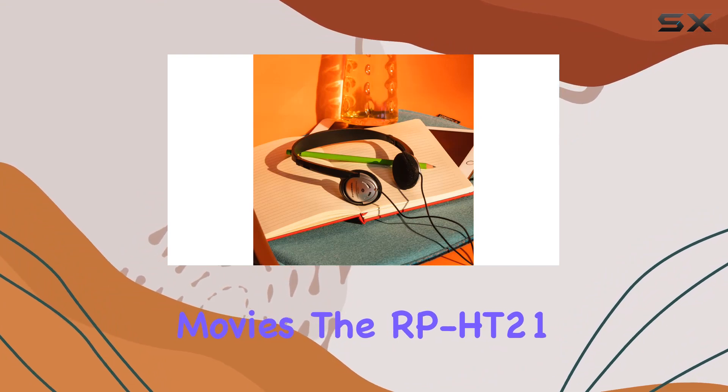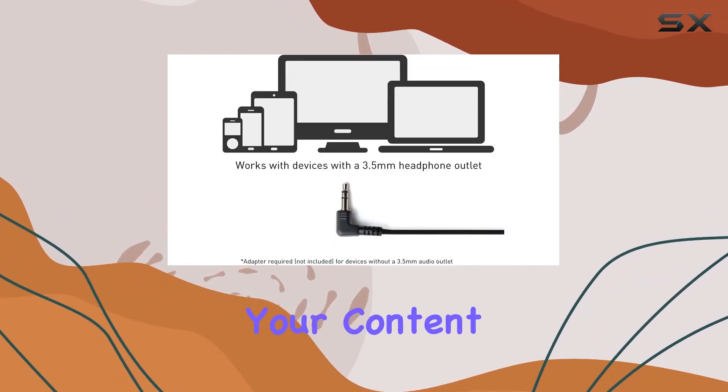Whether you're into music or movies, the RP-HT21 does an admirable job of bringing your content to life.